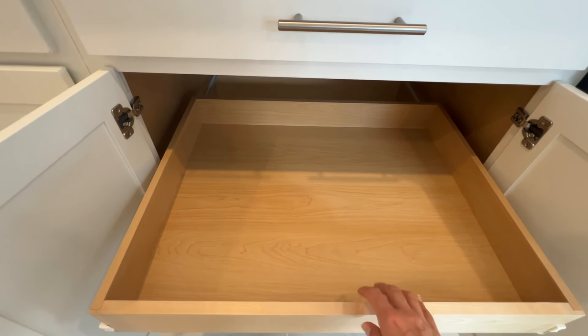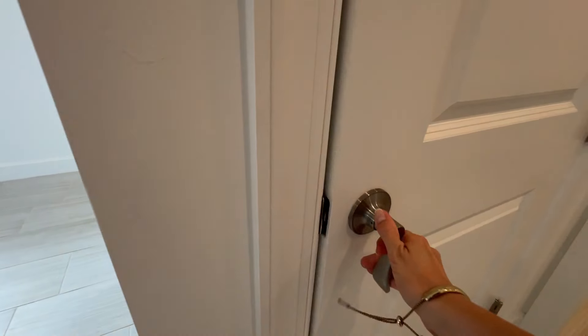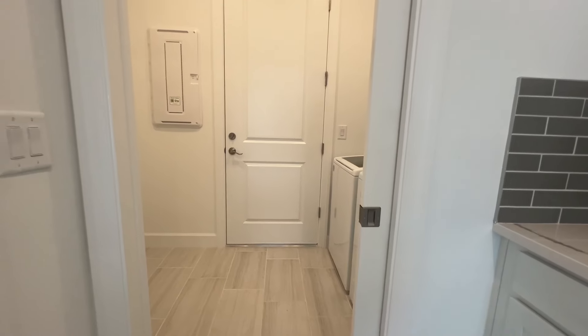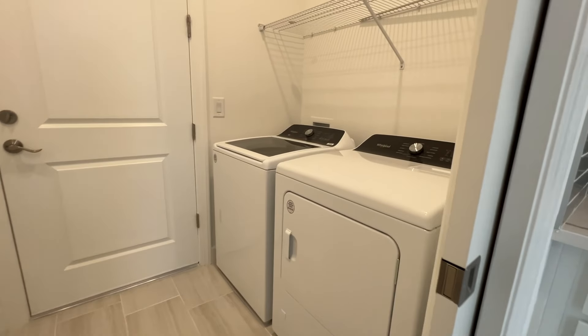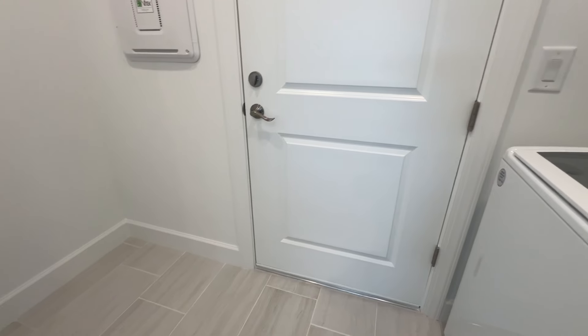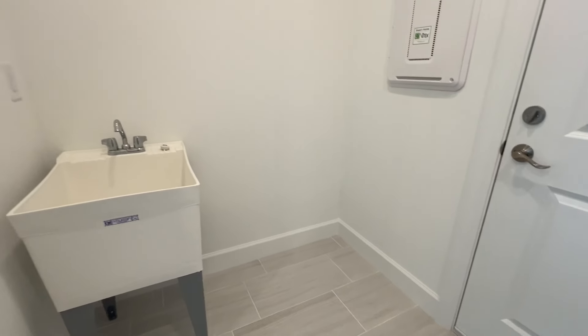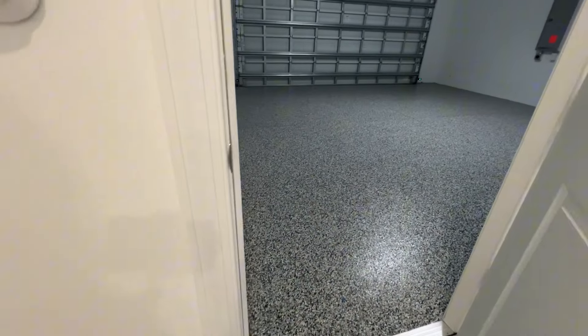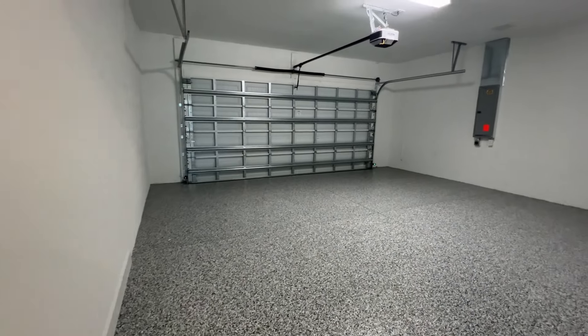Around the corner is a pantry — it's a smaller size but it does have a corner piece as well. Going past the pantry there is a laundry room with a pocket door. There is a sink, a washer and dryer, some shelving space, and room where you could fold your clothes. Behind that is the double garage with epoxy flooring.